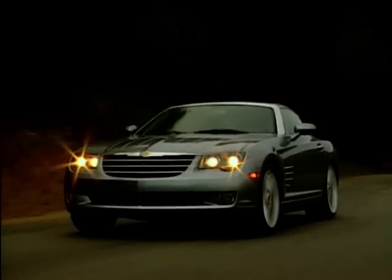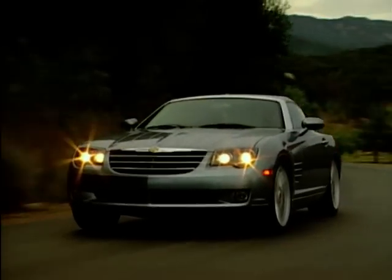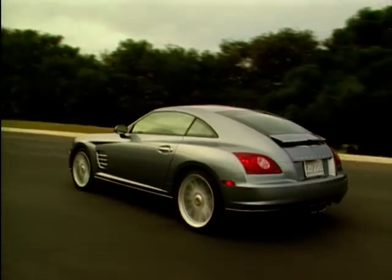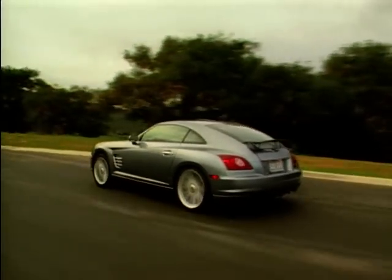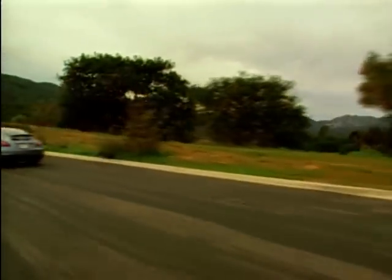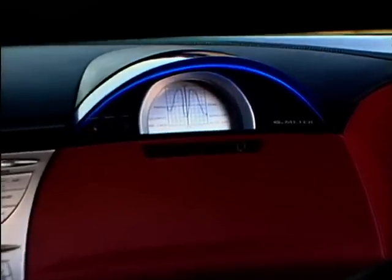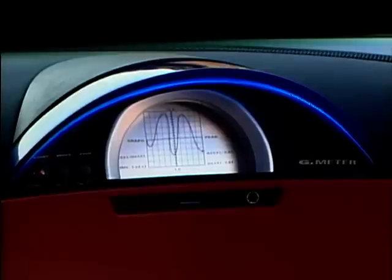The Crossfire is a very light car, but powered by a 2.7 litre, 275 brake horsepower V6 engine. Imagine that performance. Chrysler must realise the potential here, as they've even installed a G-Force meter as standard. I wonder if you get a parachute as well.